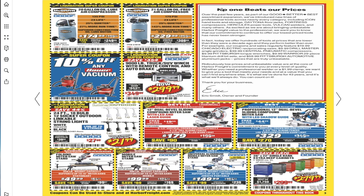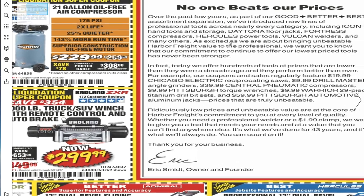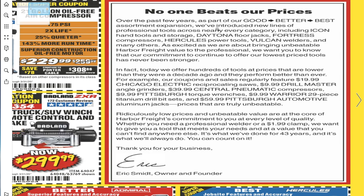There's a letter from Eric saying no one beats their prices. Over the past few years, Harbor Freight introduced new lines of professional-grade tools across nearly every category, including Icon hand tools and storage, Daytona floor jacks, Fortress, Hercules, Vulcan, and many others. They're committed to continuing their lowest prices — in fact, they offer hundreds of tools at prices lower than a decade ago. Examples include Chicago Electric reciprocating saws at $9.99, Drill Master angle grinders at $39.99, Central Pneumatic compressors, and Pittsburgh torque wrenches.